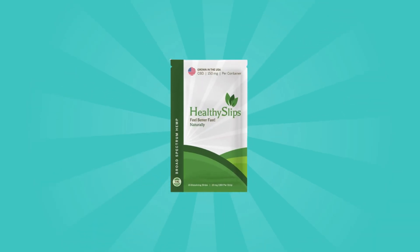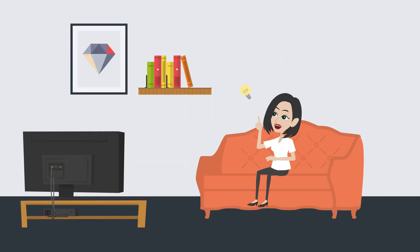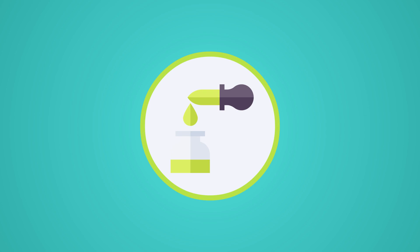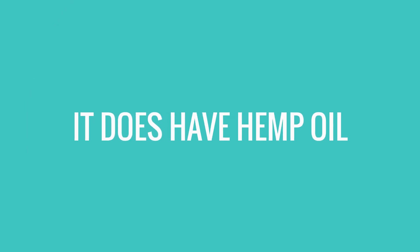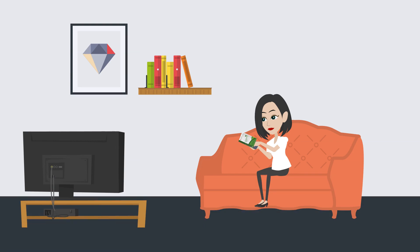Healthy Slips is harnessing the power of CBD in order to bring you a simple way to deal with any potential challenges. This is a product that provides an under-the-tongue delivery system for a dose of broad-spectrum phytocannabinoid hemp oil. Healthy Slips doesn't come with any preservatives, and it does have hemp oil that was grown in fertile Midwestern soil. The product has 10 milligrams of CBD per healthy slip, so you can easily keep the dosage under control.